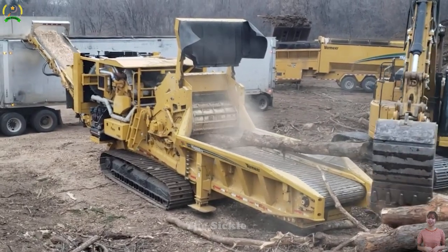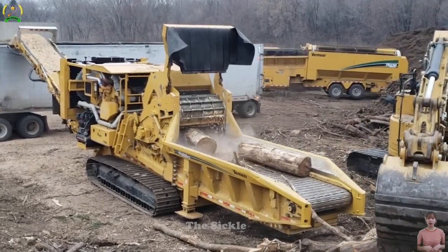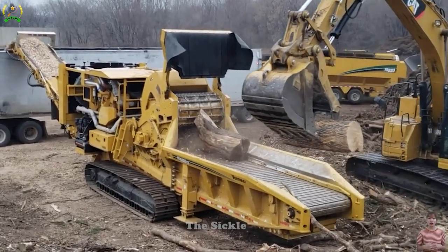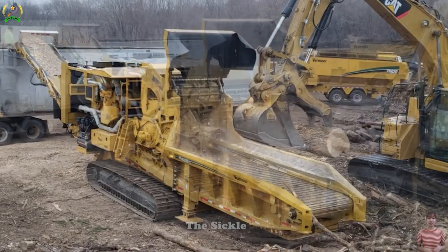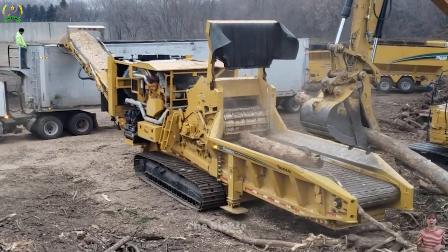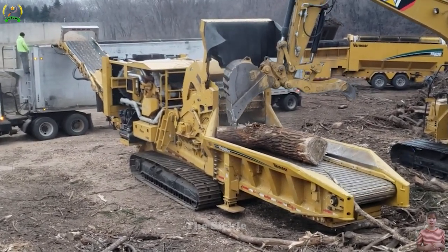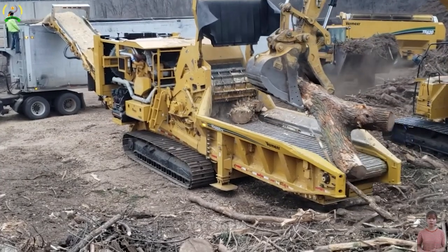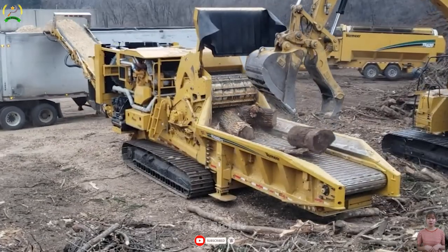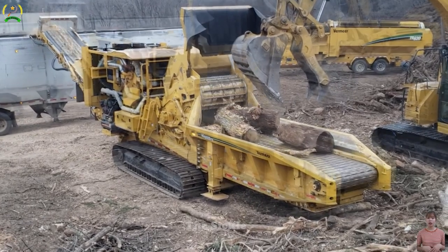The Vermeer HG6800TX stands as a cutting-edge horizontal grinder engineered for robust wood processing tasks. Crafted by Vermeer, this grinder boasts advanced features for efficiency, managing substantial wood volumes. Its commanding 950 horsepower enhances its rugged structure and innovative components, ensuring remarkable performance. Fitted with a potent engine and progressive grinding technology, the HG6800TX adeptly handles tough materials while maintaining consistent, high-quality output.